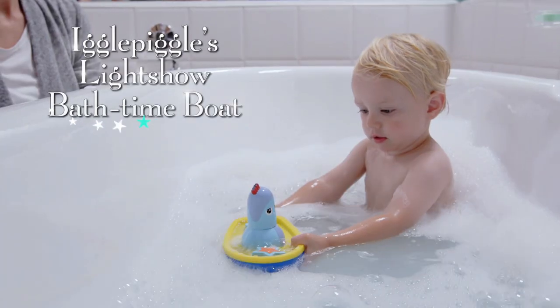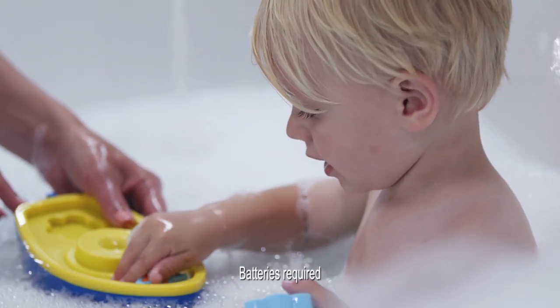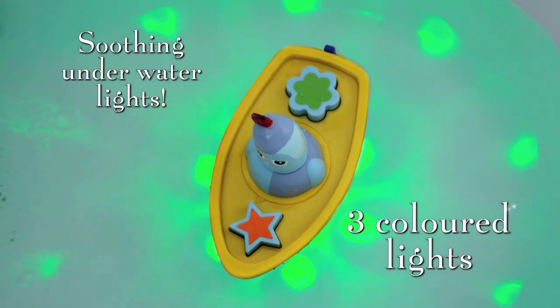Into the tub we go with Iggle Piggle's light show bath time boat. Which shape goes where? Now it's time for the soothing light show. Iggle Piggle loves the bright colours.